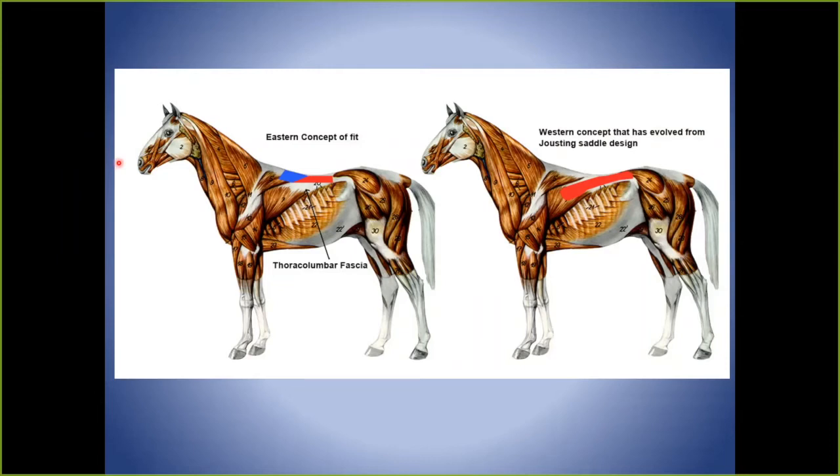The two big competing ideas about how to fit a saddle: the Eastern concept moves the saddle forward, over the trapezius muscle, with pressure back but never past the last rib. The Western concept bends the front of the saddle down into the latissimus muscle. A lot of people following this idea teach you to put the saddle behind the scapula — but if you do that you're almost out of the safe bearing area. The lumbar span has to flex upward to allow the stifle to release.